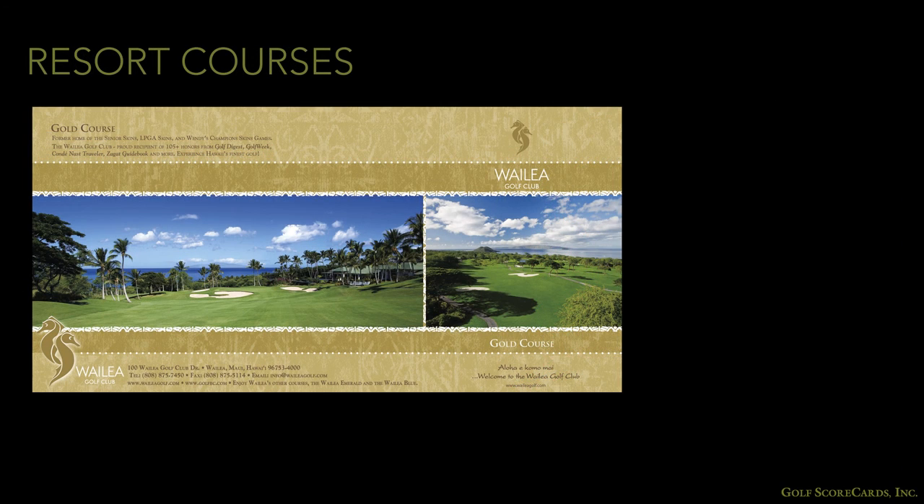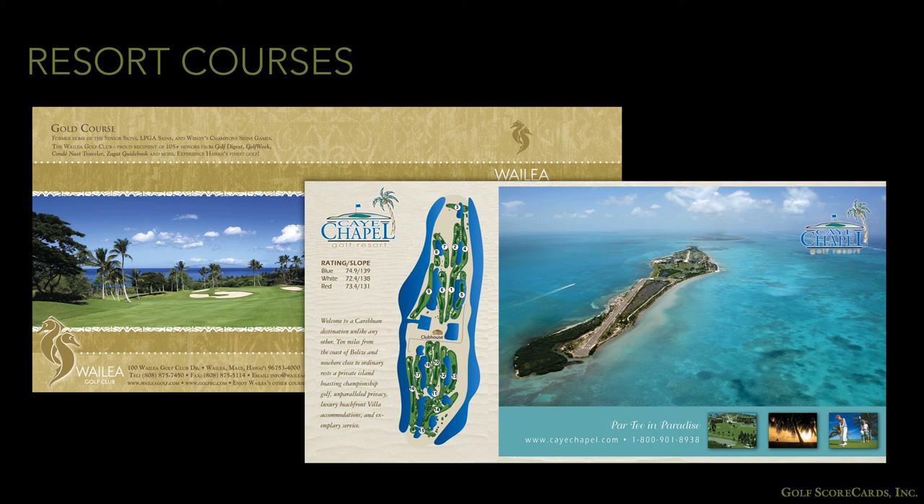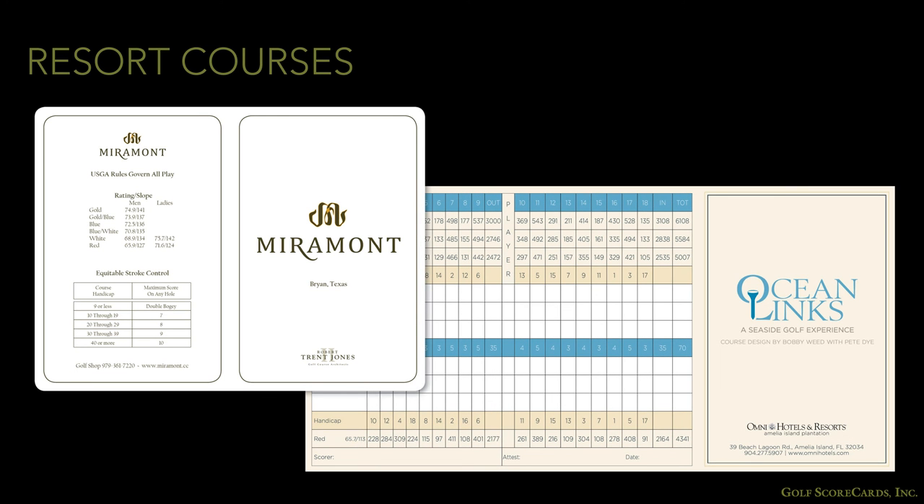Resorts, especially facilities at destination resorts, will often want to wow people by using eye-catching photography that showcases their course and location. By focusing on what makes the course and surroundings special, you reinforce the good decision the golfer made in choosing to go to your resort. But again, there is no hard and fast rule. Some resorts, especially if the resort is a semi-private facility, may use a conservative private club-style card when their goal is to reinforce their facility's exclusivity.